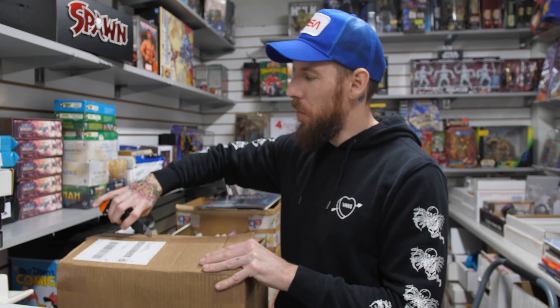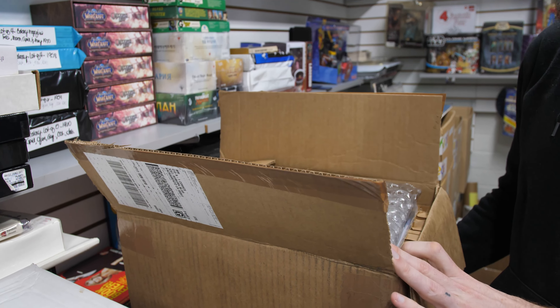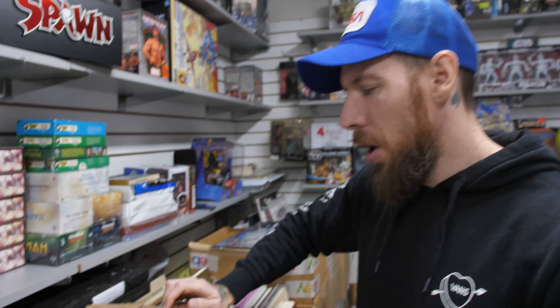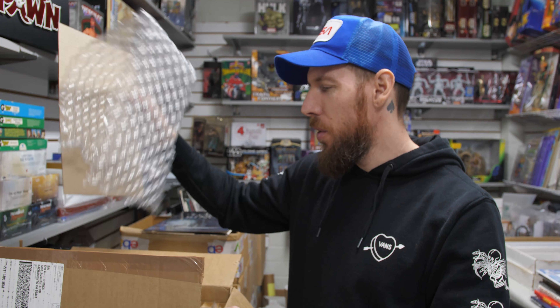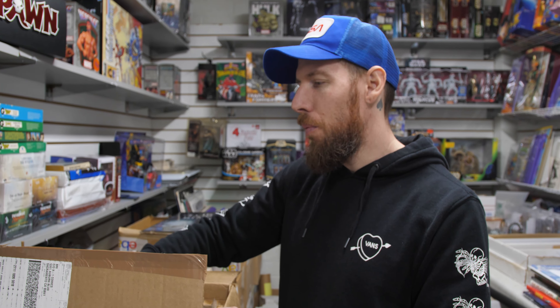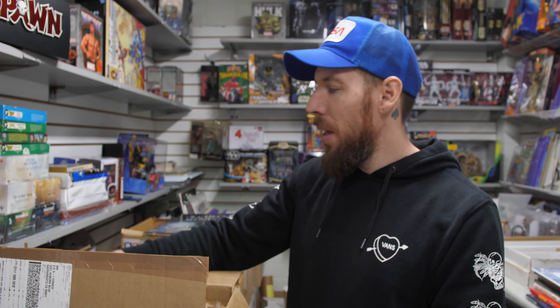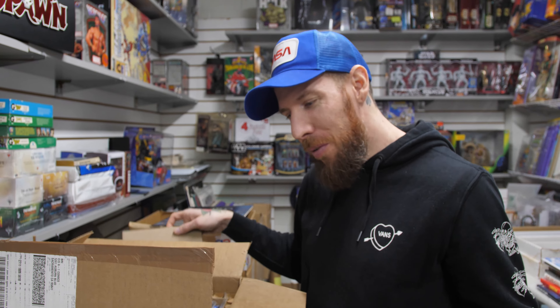I'm going to go ahead and open this up and see what goodies we got in here. As always, these will be available for in-store customers or our Instagram live sales. Follow us on Instagram if you want to purchase books — it's very easy. We price them out usually within a day, and then you can send us a message or comment below if you're interested.